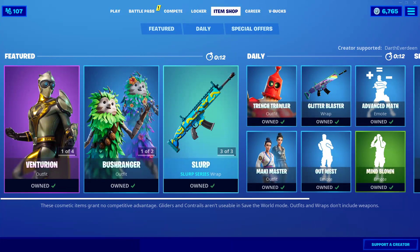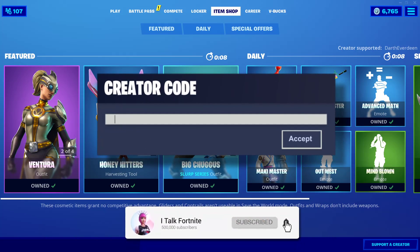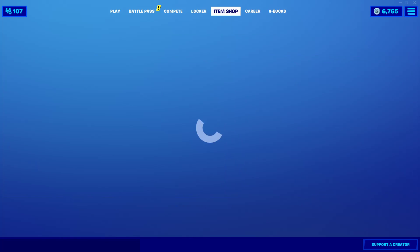Hey YouTube, what's going on? This is iTalkFortnite, back again with another item shop video. Today is August 8th, 2020. Hopefully you guys are doing well today. It is a Saturday, so I am expecting a new skin or set. We'll have to wait and see — what do we get in the shop today?